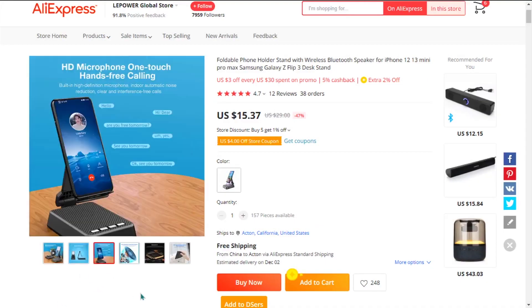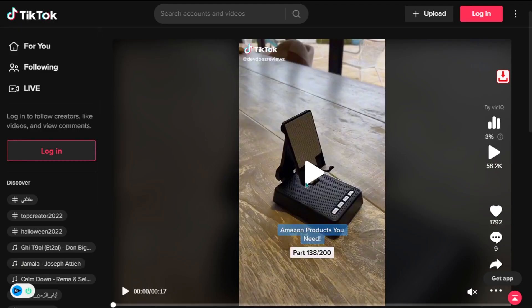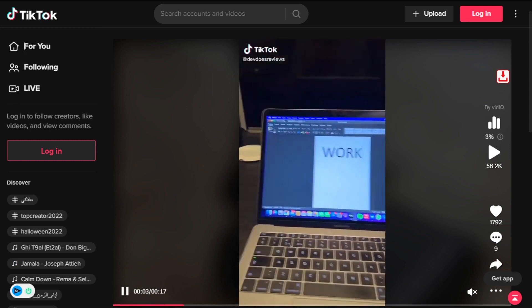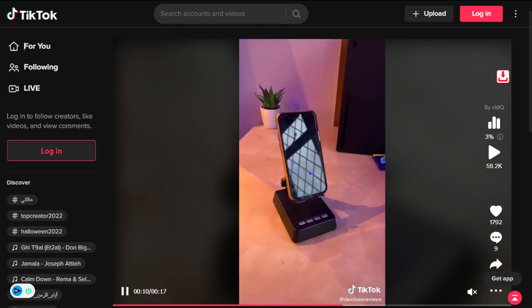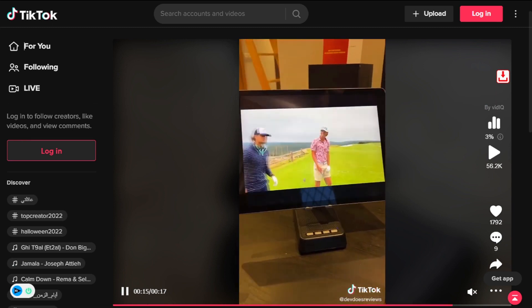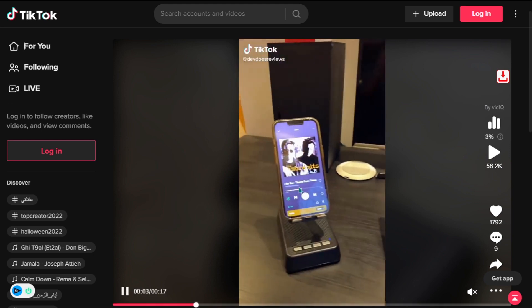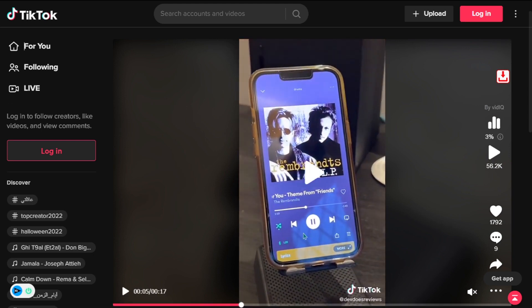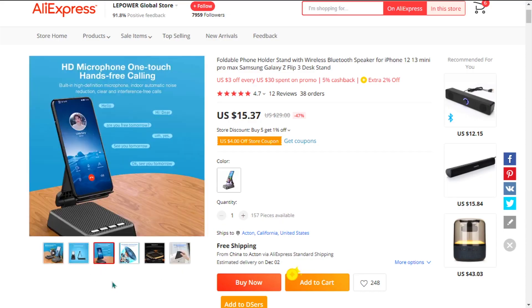Our next product is the Foldable Wireless Speaker Phone Stand. This super versatile design can hold nearly any device including phones and tablets. The built-in Bluetooth speaker means you can listen to music while you work, using Bluetooth 5.0 to ensure you get the best sound quality. The surround sound audio will give you clear and powerful audio that will fill any room in your house. This device has a long battery life — fold it up and put it in your bag, as the super compact design makes it easily portable.